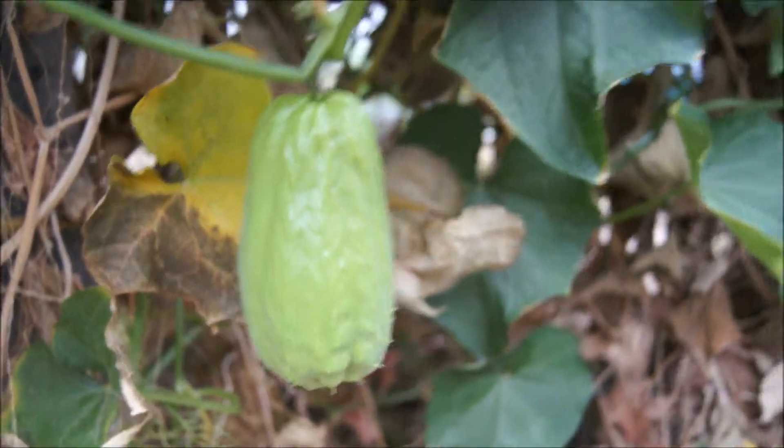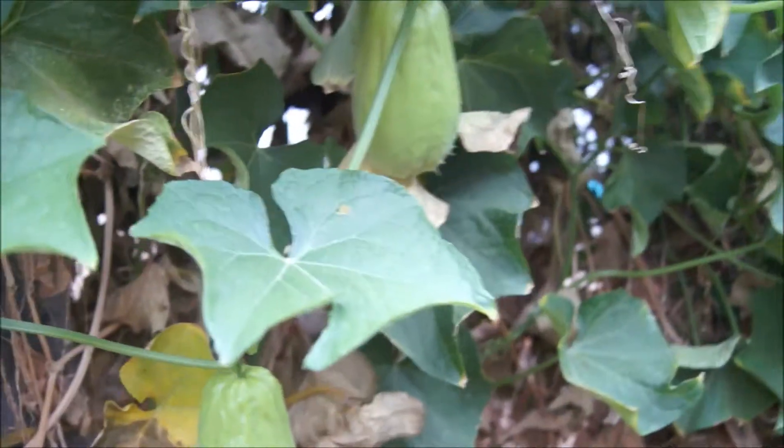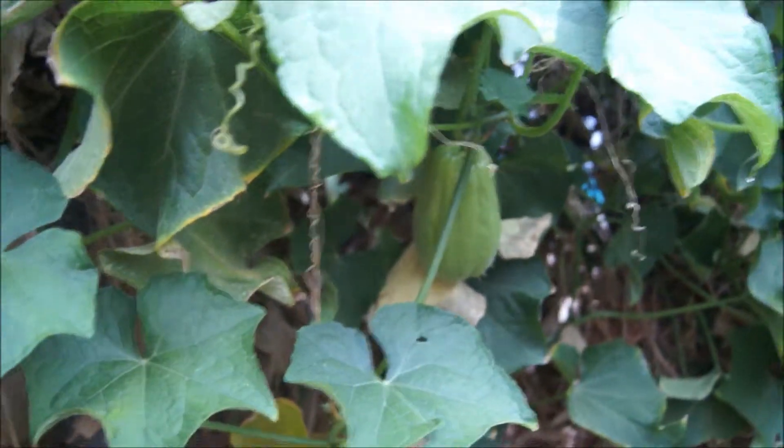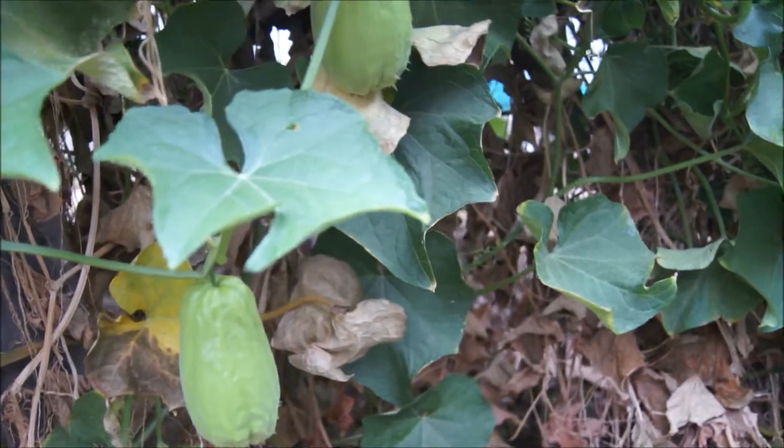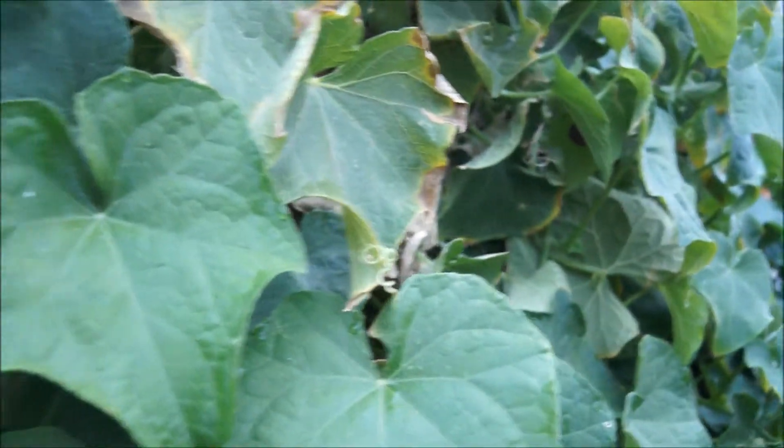I think I'm going to pick it. I was going to pick it to give to my girlfriend, but she just told me yesterday that she also has a plant like this one in her backyard.